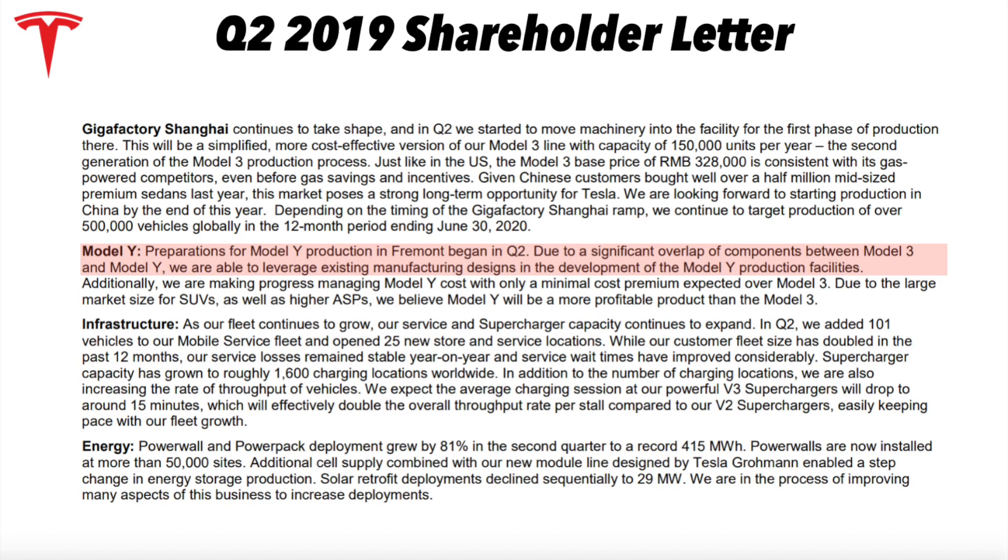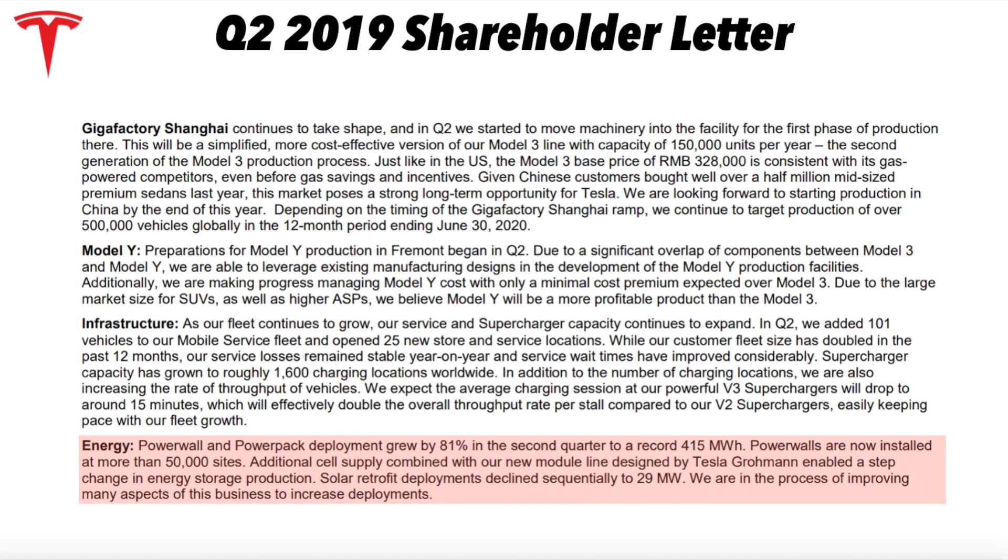Model Y preparations are officially beginning at Fremont, leveraging existing manufacturing designs and setup from the Model 3 to ramp much quicker. Additionally, energy and Powerwall deployment — as I showed in that chart — is up 81% to a record 415 MWh. Powerwalls are now installed at more than 50,000 sites. Also interesting: the Grohmann acquisition — a manufacturing company from Germany — is being leveraged to improve battery production, enabling a step change in energy storage production. Didn't see that coming.